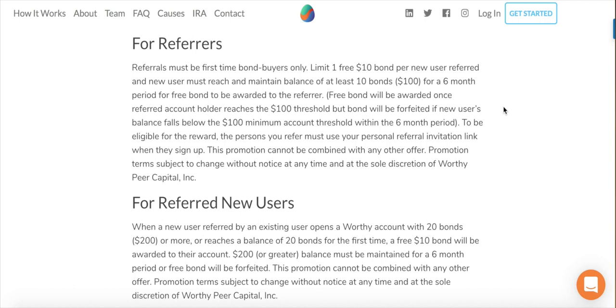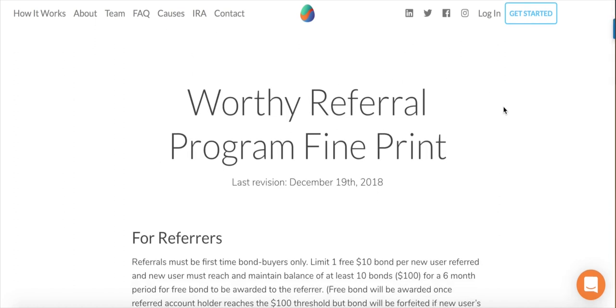So basically, if you use my link, you won't get your ten dollar bond until you've had either a hundred dollars or ten Worthy bonds in your account for six months. If you're investing in bonds, you'd want to keep that money in there for at least a year anyway, so I don't think that's too hard. Also, to be eligible for the reward, the person you refer must use your personal referral invitation link when they sign up — make sure you use the link before creating an account. This promotion cannot be combined with any other offer and is subject to change at the sole discretion of Worthy Peer Capital Incorporated.